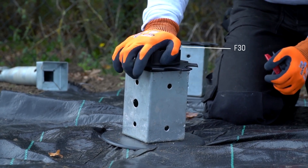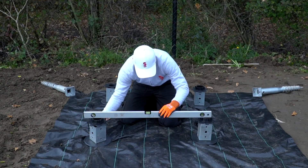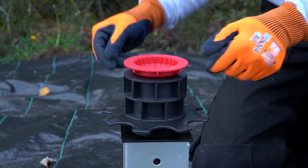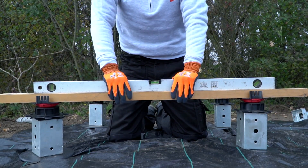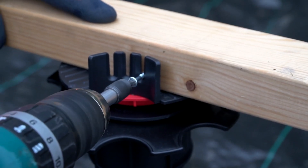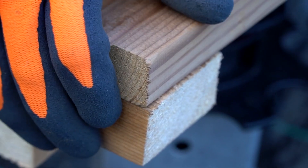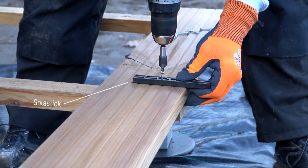This innovative construction method generates minimal debris and there's no need to excavate excess soil. Lift Soul isn't limited to just wood — you can use various materials including stylish tiles, and there's even a special support system tailored for tiles of all sizes. It's also compatible with fast-drying concrete, ensuring a robust and long-lasting structure.